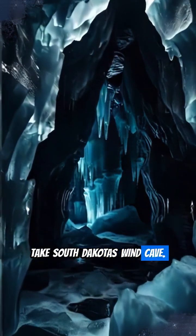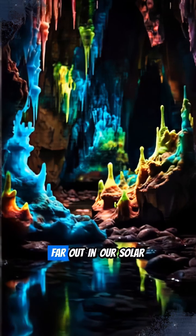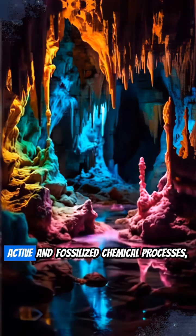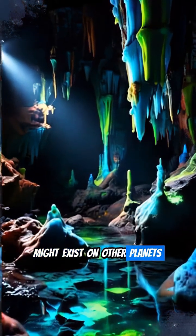Take South Dakota's Wind Cave. These weird, glowing, subterranean systems offer environments that could mirror those far out in our solar system. Cave systems are brimming with active and fossilized chemical processes, creating conditions analogous to what might exist on other planets or moons.